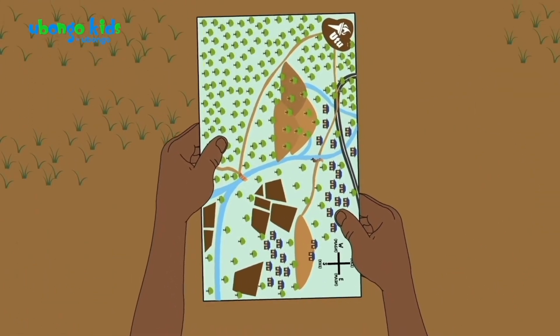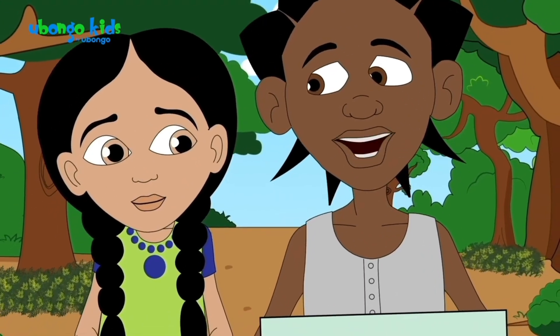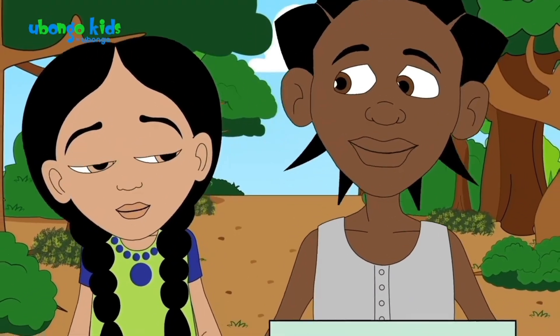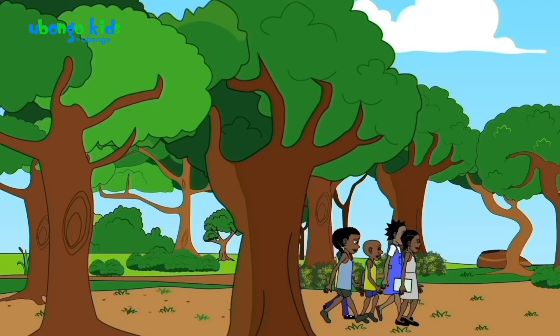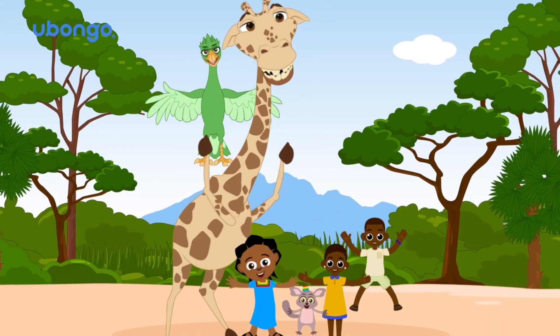Thanks for the help, Nina! How do you know so much about reading maps? My uncle is a truck driver, so he has to read maps all the time to figure out where to go.